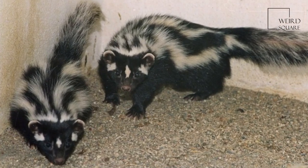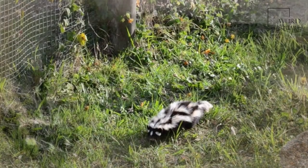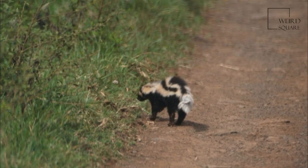It lives predominantly in dry and arid climates, such as the savannahs and open country of Central, Southern, and Sub-Saharan Africa, excluding the Congo Basin and the more coastal areas of West Africa.